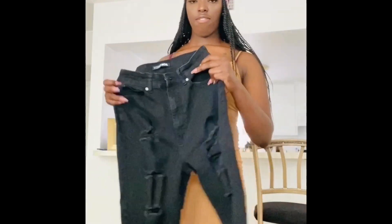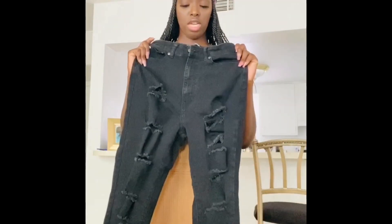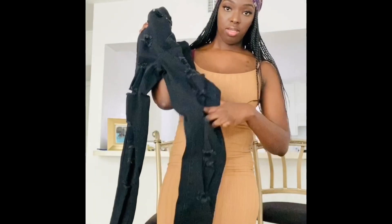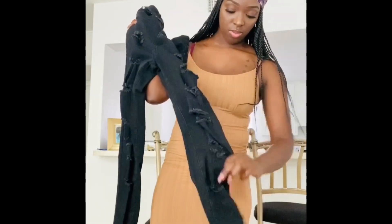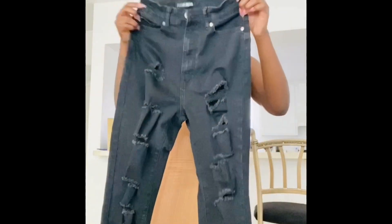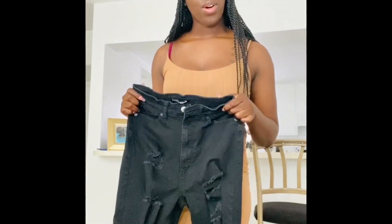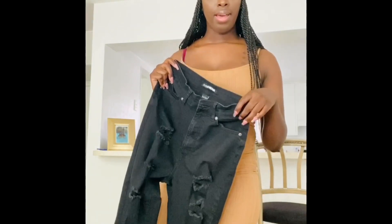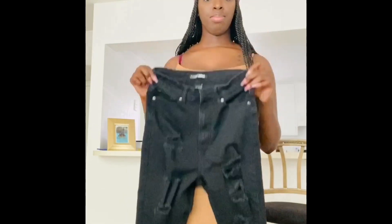Next up are these faded, washed-out, destroyed black Fashion Nova jeans. I haven't tried these on at all yet to see how they fit, so we're all going to see together today because they look a little small. They do have some stretch though.